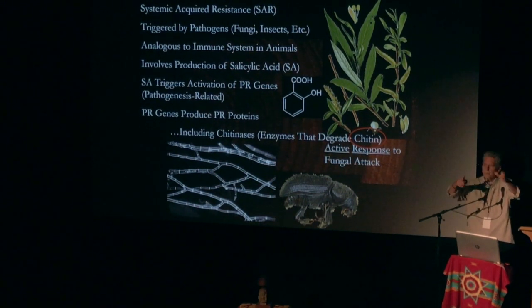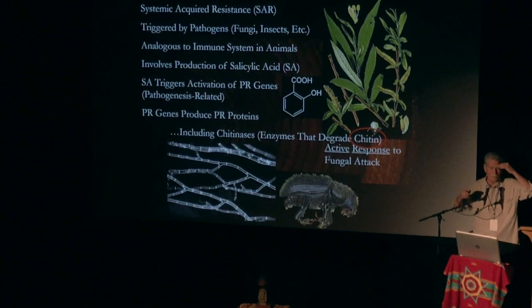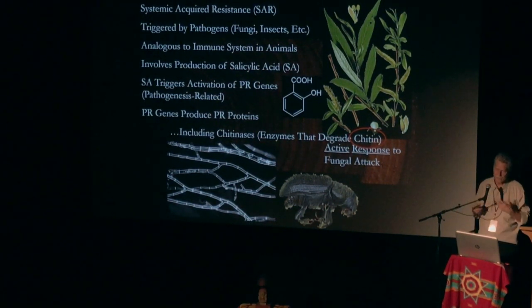That being said, you look up in the woods and see all these dead trees and think the system's not working so well. But we see pandemics in us too — we're all doing the best we can to fight these things. But the fungi and the insects always seem to survive.